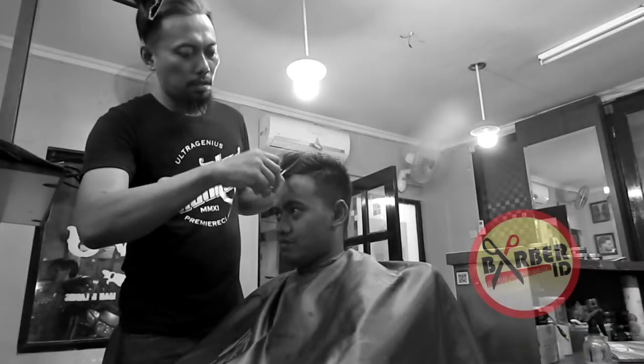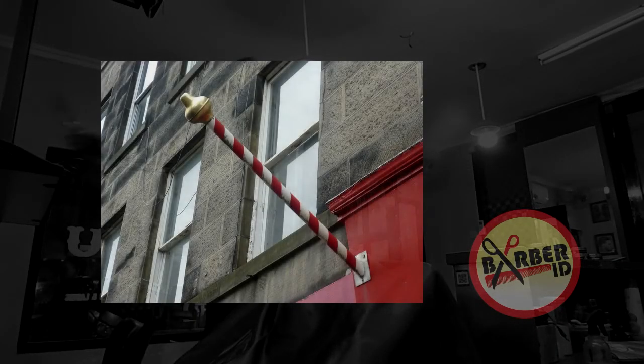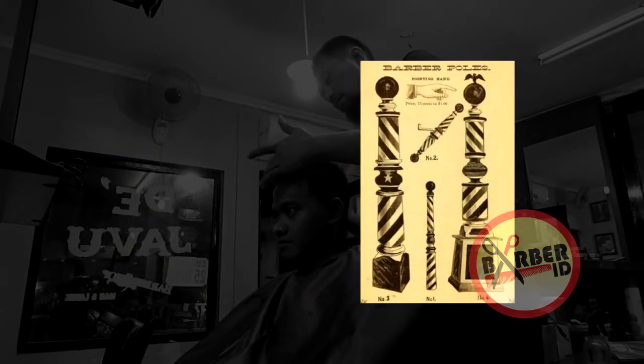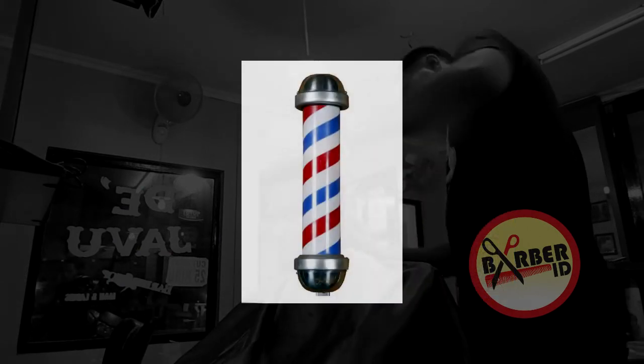To maintain tradition and advertise their services with a recognizable symbol, many barbers placed wooden poles outside their shops, which they painted with stripes and topped with a ball to resemble the staff, bandage, and basin arrangement. The red represented the blood, the white the bandages, and the blue the protruding veins. The modern barber pole was born.